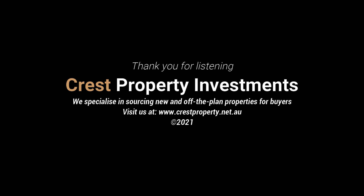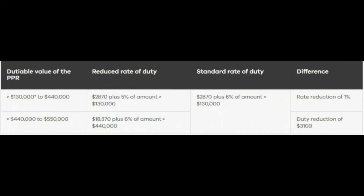There are other stamp duty exemptions and concessions. Victoria also provides a concession to all purchasers of properties valued between $130,000 and $550,000 from paying stamp duty where they intend to use the property as their principal place of residence. If you look at this diagram, it outlines that a property with a dutiable value of $130,000 to $440,000 will pay a reduced rate of duty of $2,870 plus 5% of the amount above $130,000.